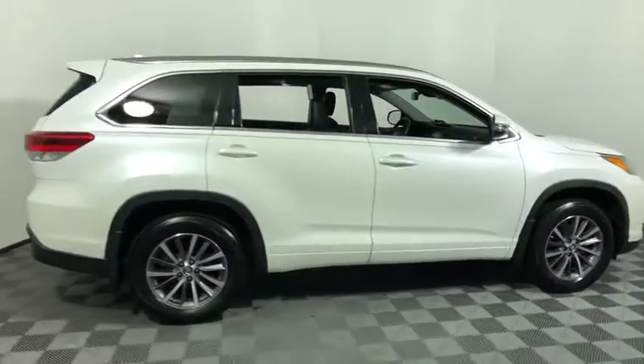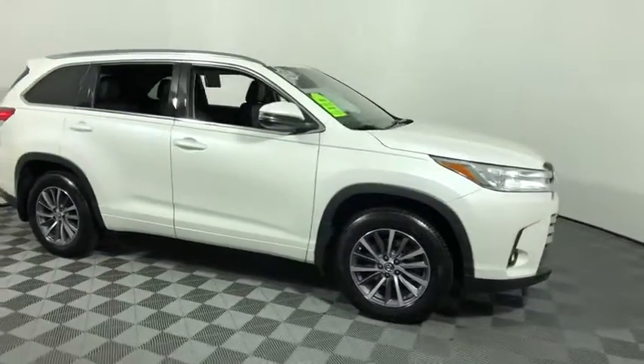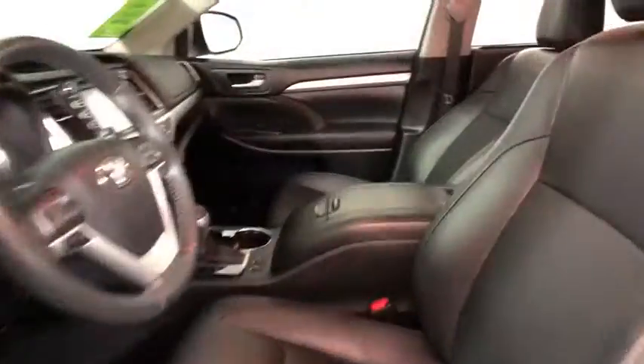Looking for the right vehicle? Check out the 2017 Toyota Highlander. The Highlander is the SUV that's thought of everything.